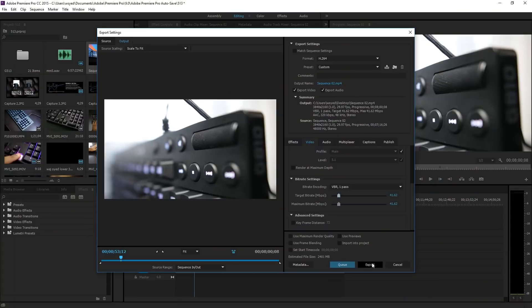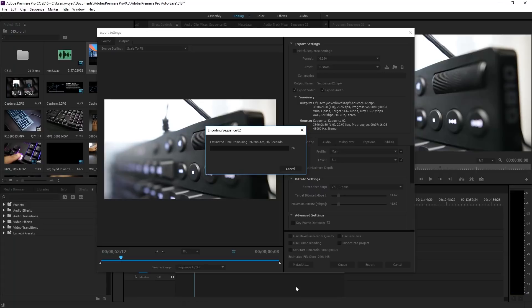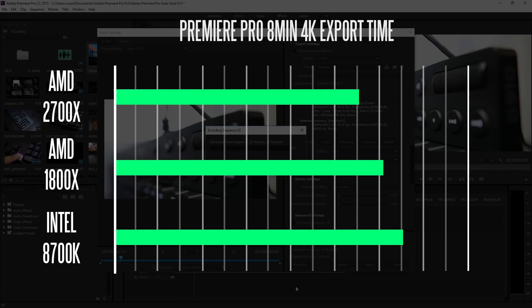Next, we rendered a 4K 8-minute file using Premiere Pro. The 2700X completed the task the fastest at around 6 minutes 35 seconds, versus the Intel chip at 7 minutes 21 seconds, and 6 minutes 44 seconds for the 1800X.